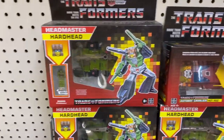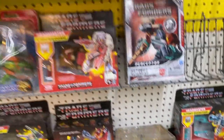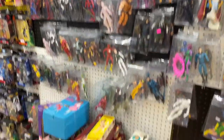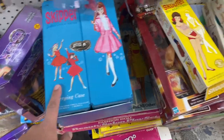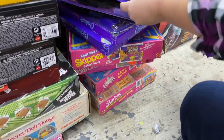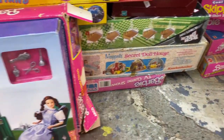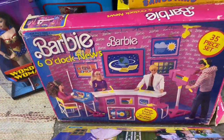Here we have some Transformers retro figures — reissues, I believe these were Walmart exclusives. Very cool to see. Here we have a whole wall of Marvel Legends for you Marvel Legends collectors out there. Down on the floor was a huge stack of vintage Barbie dolls, playsets, and accessories. My girlfriend is definitely intrigued by all this stuff here on the ground — she's gonna be going through that. There's a little State Fair Barbie and the Six O'Clock News Barbie.